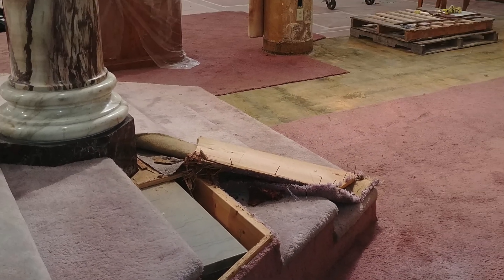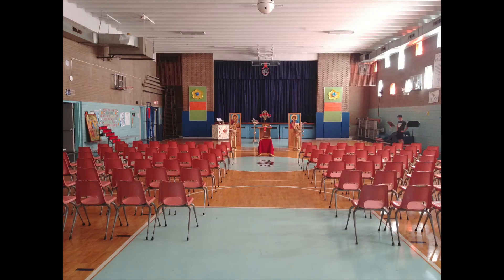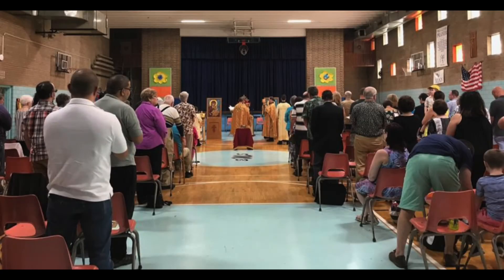With all that has gone on this first week of work, we readied the school gymnasium to be transformed into our proper place of worship while the work is being done. Our first weekend as church in this new space was warm, but well-attended — thanks be to God.